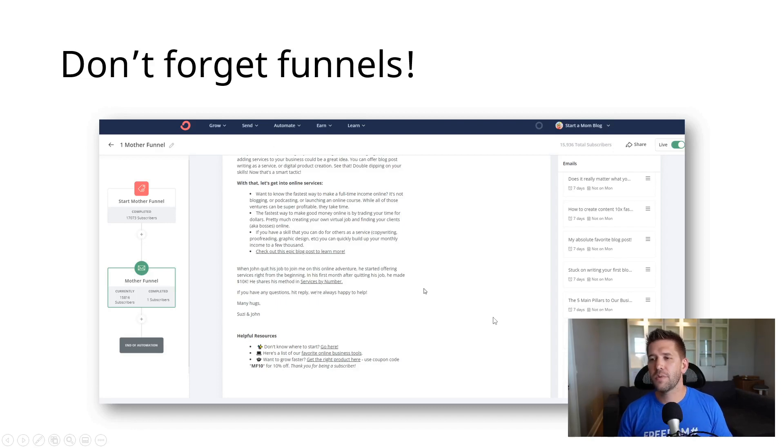Next, you don't want to forget your funnels. Oftentimes you might create a special page, a special link, a special coupon, or something like that, and you don't want those to be broken when you transfer over to the new platform. Make sure you go through whether you use email marketing, text message marketing, or anything like that to sell your stuff — go and double check those links and double check the coupon codes you're using. Maybe take a look at your past sales in whichever platform you're coming from and see anything that might jog your memory of what you did in the past.